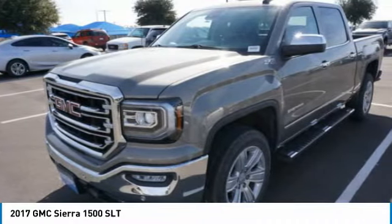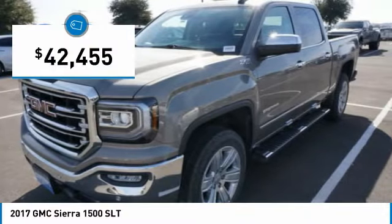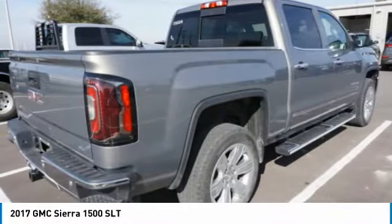Power and advanced technology can both be found in this fantastic truck, and it is priced below $45,000. This vehicle has less than 35,000 miles. Here are some of this vehicle's great options.